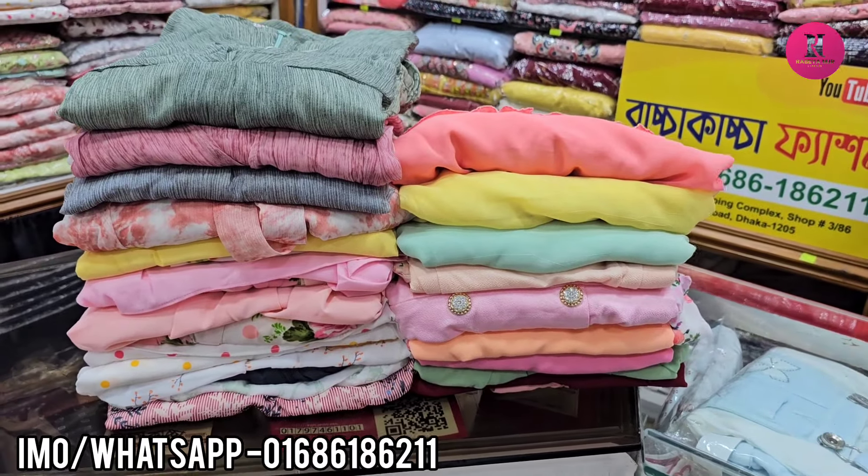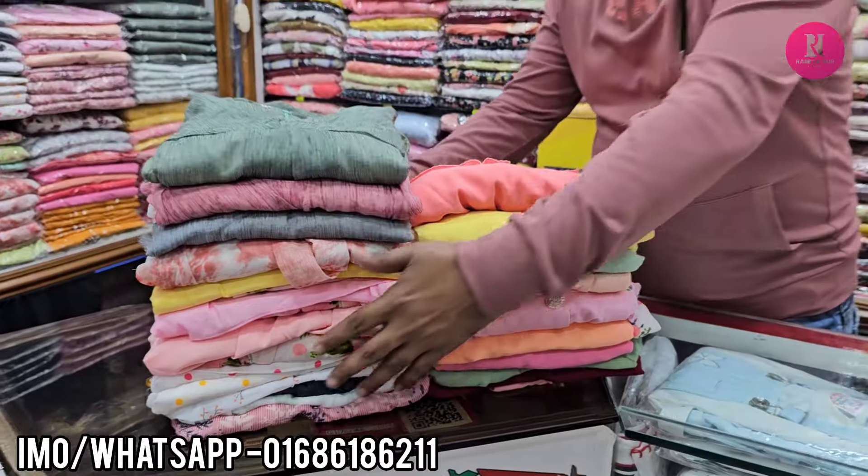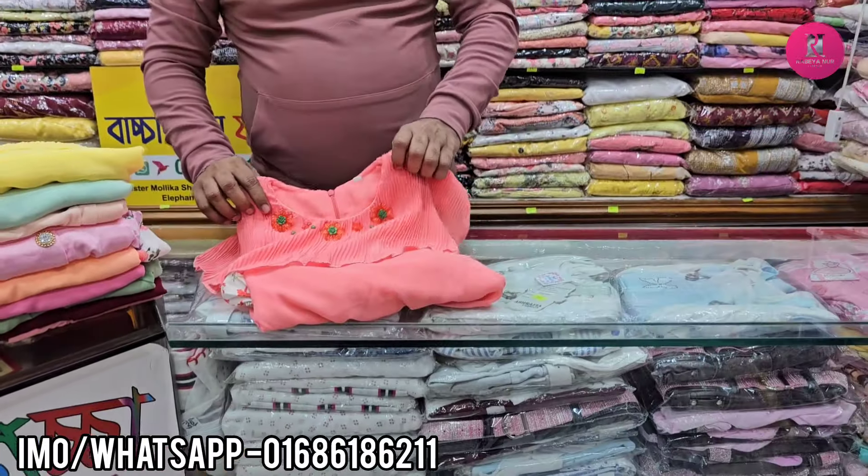Hello friends, Assalamualaikum. My name is from the frog collection. This is a scart collection. It's not a stain — this is a party season collection.